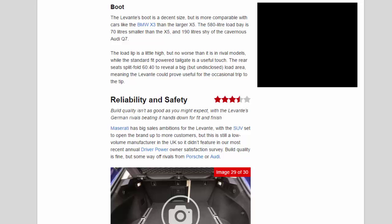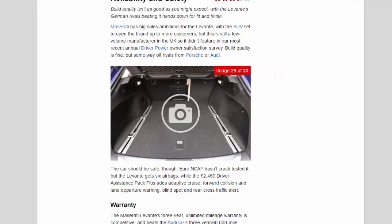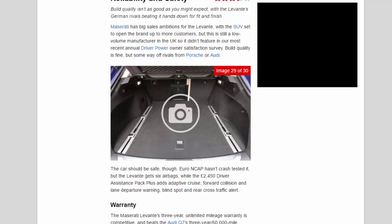Reliability and safety — 3.5 stars. Build quality isn't as good as you might expect, with the Levante's German rivals beating it hands down for fit and finish. Maserati has big sales ambitions for the Levante, but this is still a low-volume manufacturer in the UK, so it didn't feature in the most recent annual Driver Power owner satisfaction survey. Build quality is fine but some way off rivals from Porsche or Audi. Euro NCAP hasn't crash-tested it, but the Levante gets six airbags, and the £2,450 driver assistance pack plus adds adaptive cruise, forward collision and lane departure warning, blind spot and rear cross traffic alert.